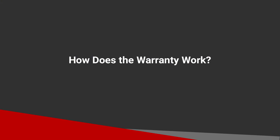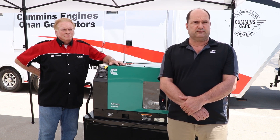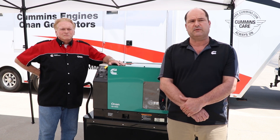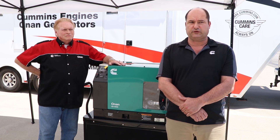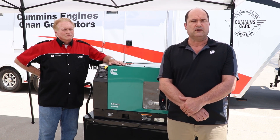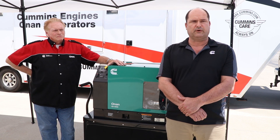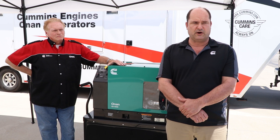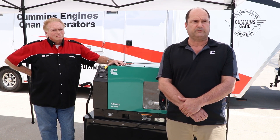All of our products carry their own warranty. There's no issue whether you buy it from Cummins or a dealer or wherever it's purchased from — it carries its own warranty. Warranty is covered at any certified Cummins service center, so it's important to make sure that whoever is doing the warranty work does carry that certification. There are any number of Cummins certified service centers across North America and Canada, and there's absolutely no issue where the generator has been purchased from.